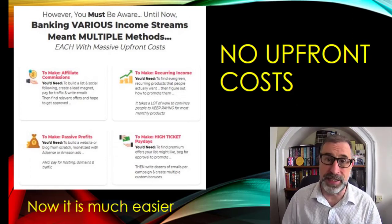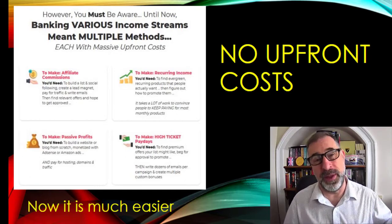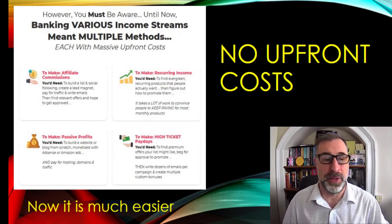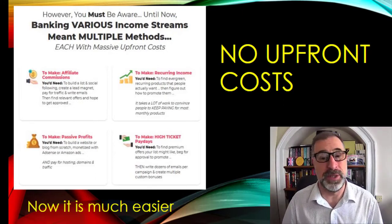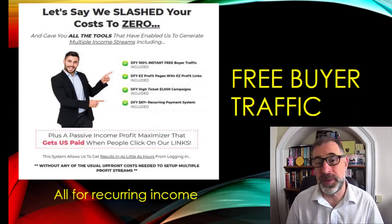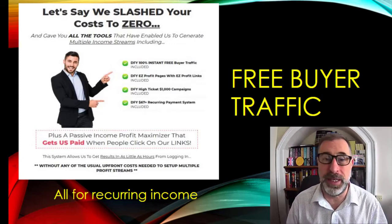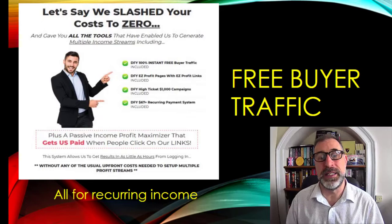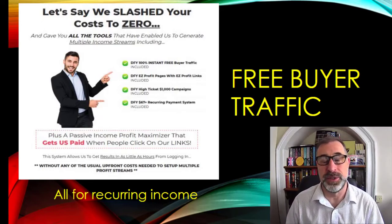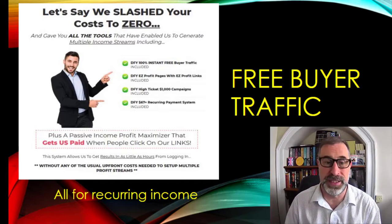It's been made much, much easier. You can have big high-ticket paydays within the product, because there's a product within there where if you get someone to sign up, you can make $1,000 — which is absolutely phenomenal. Plus you get free buyer traffic — done for you, 100%, instant free buyer traffic. Done for you easy profit pages with easy profit links. Done for you high-ticket items, $1,000 campaigns. And done for you, a $67 recurring payment system within there as well.